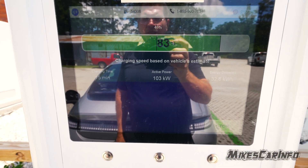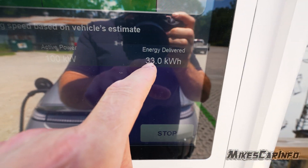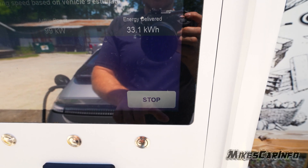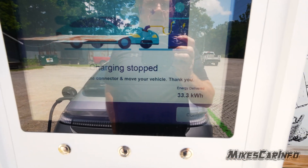Now we're at 83 percent. Charging time: 15 minutes. Active power: 101 kilowatts right now. Energy delivered: 33 kilowatt hours. All right, let's go ahead and hit stop. We can use the app or we're going to hit this right here — go ahead and stop charging. Stopped. 15 minutes, energy delivered.